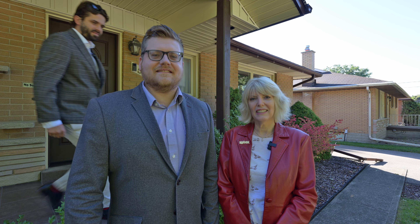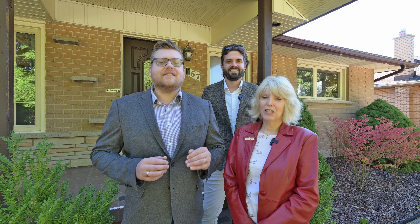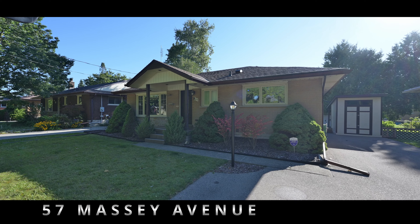We're Mary and Riley with the Keller Family Team Remax Solid Gold, and I'm Elia Lukic with Team Miro from Peak Realty in Kitchener. Today our two teams have joined forces to present 57 Massey Ave, a very well cared for and intriguing five bedroom bungalow in Kitchener's Kingsdale neighborhood. Let's go see what this house has to offer.